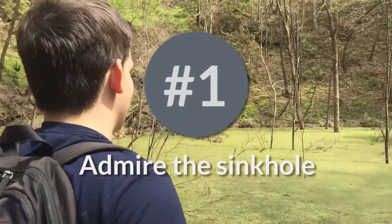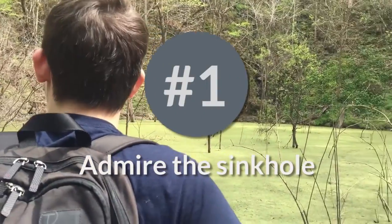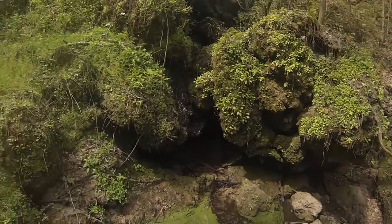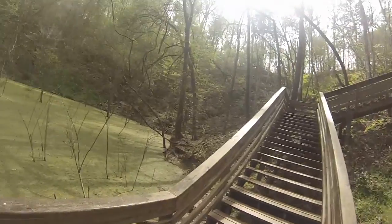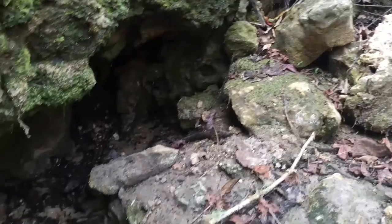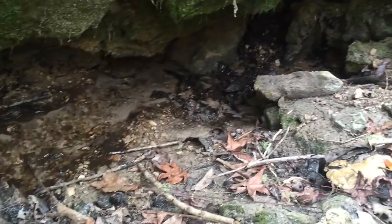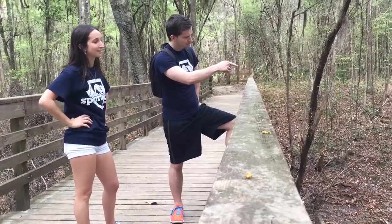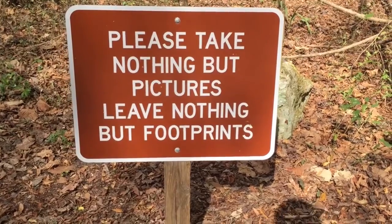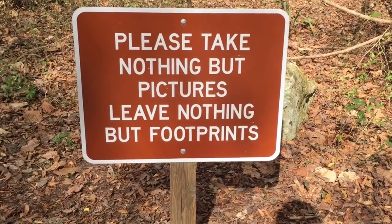Number 1: Enjoy the beauty and be one with nature. Devil's Millhopper Geological State Park, being 120 feet deep and 500 feet wide, gives birth to all the beauty of the park. Devil's Millhopper is home to many different species of trees and organisms. I definitely recommend that you come stop by and enjoy the top 5 things to do. And remember, leave nothing but your footprints and take care of the park. Hope to see you soon.